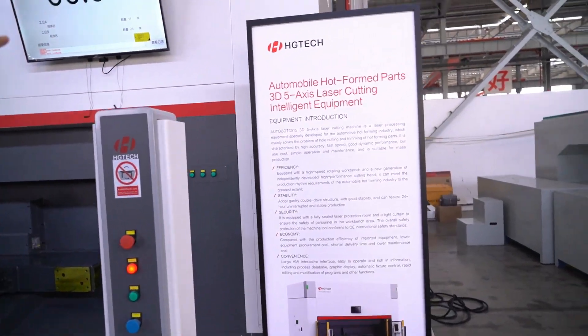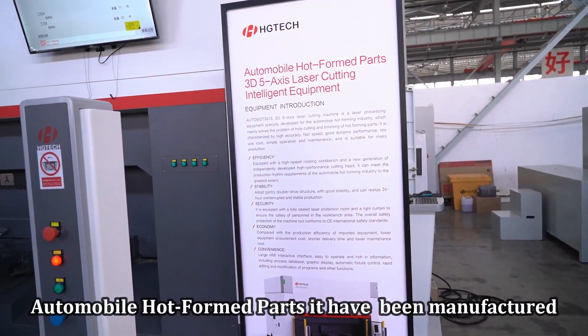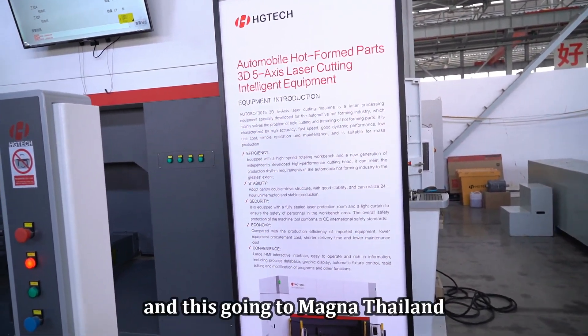You can see this is specifically for automobile hot formed parts — it has been manufactured and this is going to Magna, Thailand.